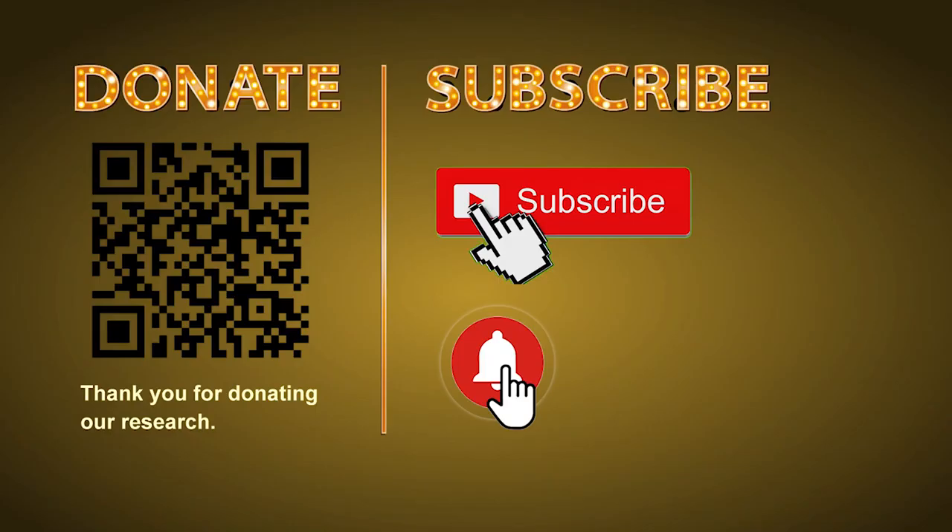Thank you for watching. Please share your numbers and hitting performance in the comments below. Like, share, and subscribe to our channel if you like it. Thank you, bye bye.